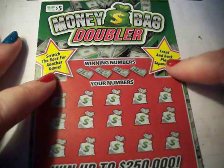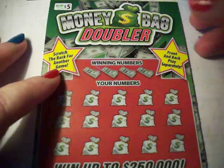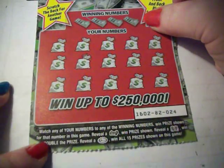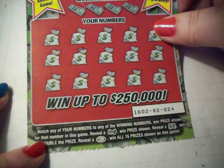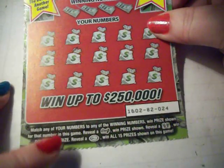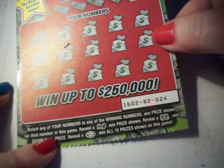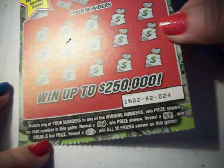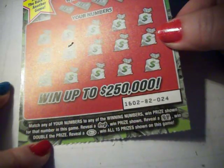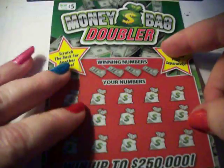Scratch the bag for another game, win the front four separate plays. Match any of your numbers to the winning numbers, win the prize shown for that number in this game. Reveal a stack of cash to win the prize shown, reveal a double Moneybags and win double the prize. Reveal an all burst and win all 15 prizes in this game.